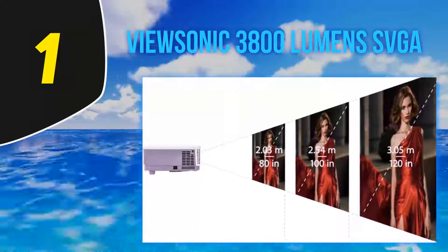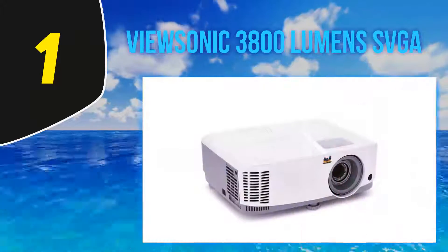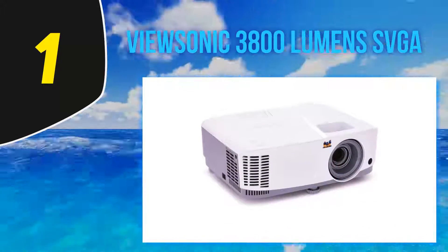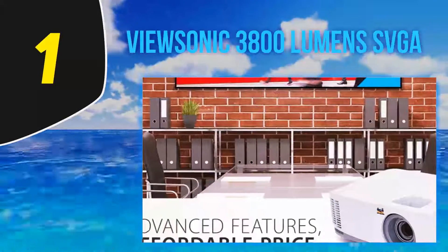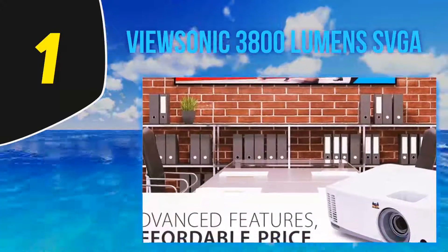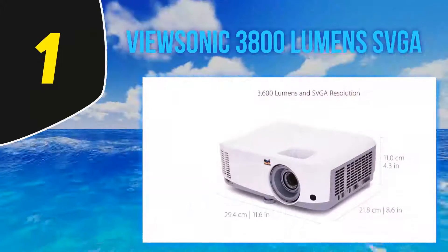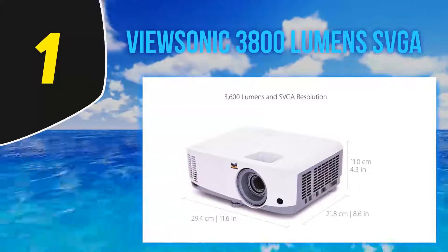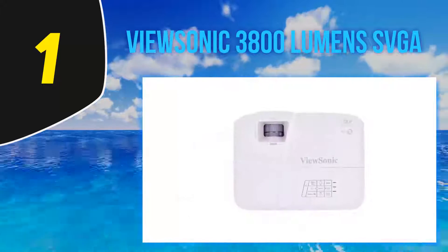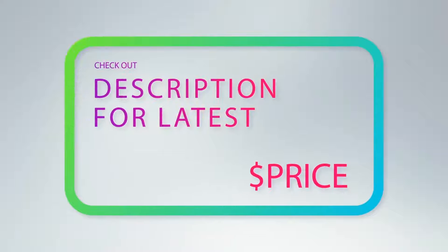The portable projector has plenty of connection options including HDMI, VGA, and USB, while it also supports both Windows and macOS based computers. It comes with a remote for intuitive and easy-to-use controls, and a carrying case is available to protect the unit from damage during travel. The projected image size ranges from a minimum of 30 inches to a maximum of 300 inches, easily fitting your presentation to any room size.